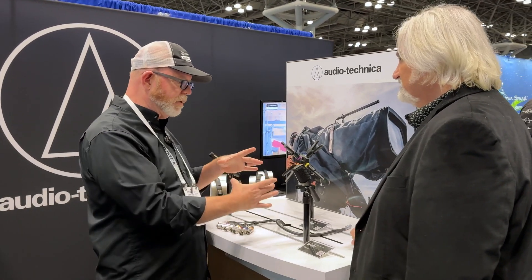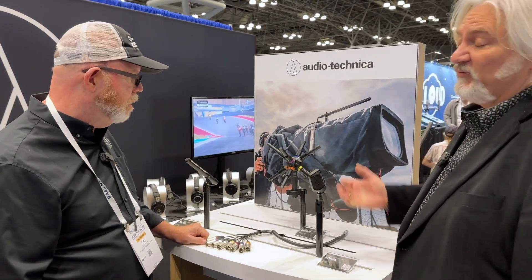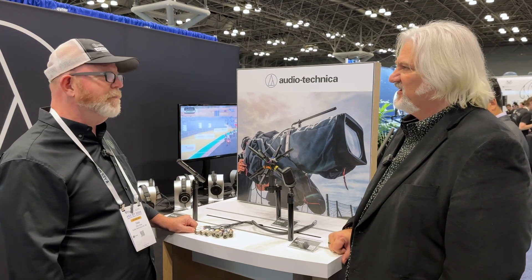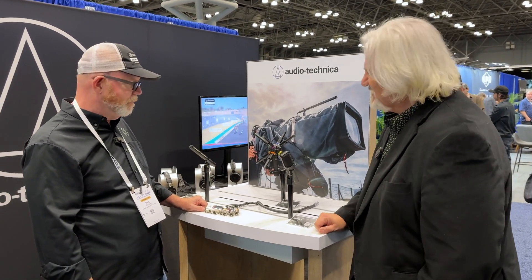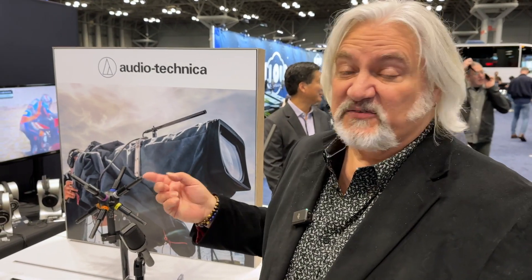And the whole thing kind of disassembles into a neat little travel pack. Well if you want to get into immersive recording, that's an easy way to do it — plug it in and you're recording eight channels. Thanks for joining me here in the Audio-Technica booth. Immersive miking — you've got to check this out. I'm Mitch Gallagher from Sweetwater.